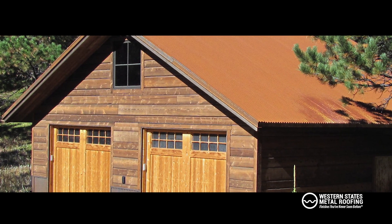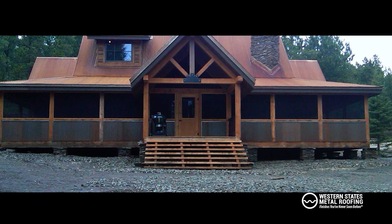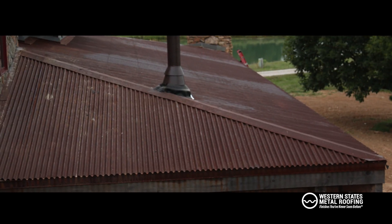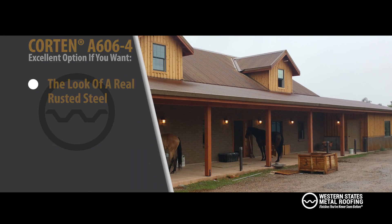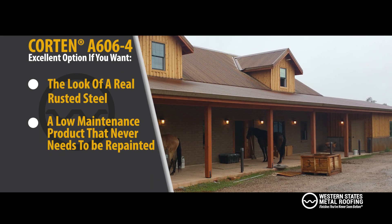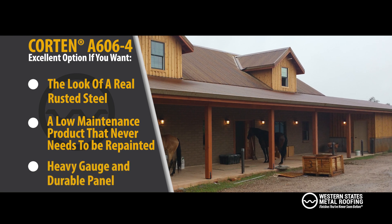Corten Steel is inexpensive and requires very minimal maintenance. You'll never have to paint or scrape rust. Corten is an excellent option if you want the look of real rusted steel, a low-maintenance product that never needs to be repainted, and a heavy gauge and durable panel.